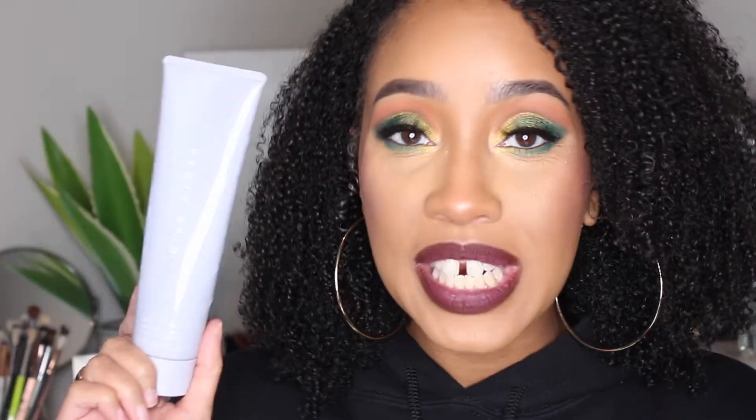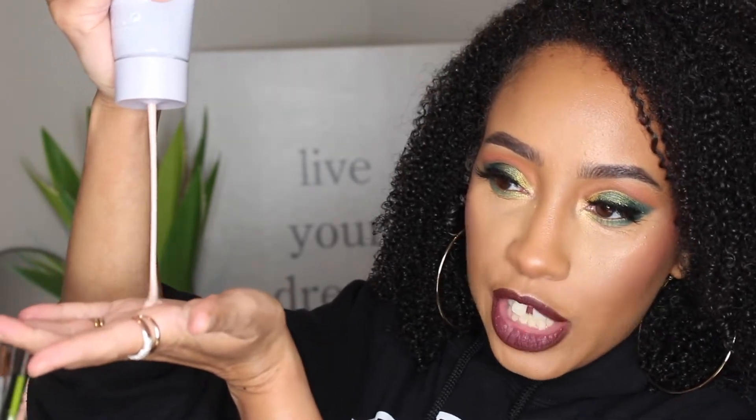The first one is the Fenty Skin Total Cleanser Remove It All Cleanser. This one is $25 for 4.9 ounces — you twist it to open it and it squeezes out of the bottom. The actual product itself is super thick and super fragrant; it smells very sweet and very perfumey. It claims to be a hyper-clean, soft-skin, non-stripping daily cleanser and makeup remover in one.